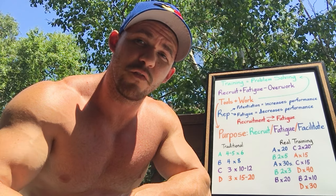Every tool you include in your strategy should have a reason. What is the purpose of using this tool? Is it to recruit, to fatigue, or to facilitate? Most tools are multifaceted — you can modify the way you use them to promote various responses. However, if you're not feeling the right muscle working during a certain exercise, you might want to rethink how you're doing it. You can use other tools to facilitate the effectiveness of that tool.